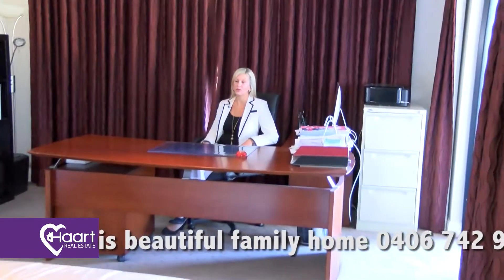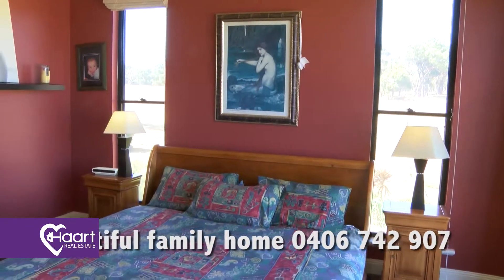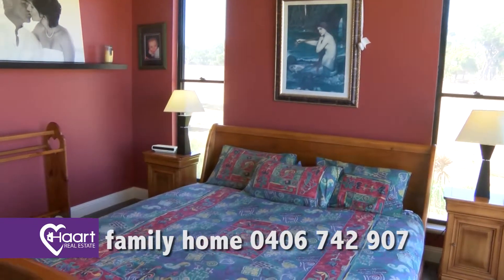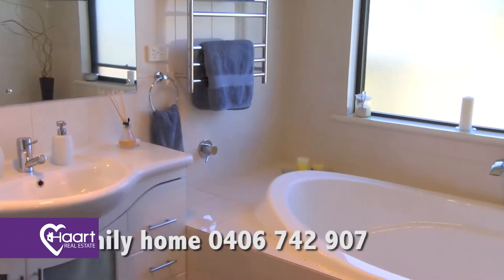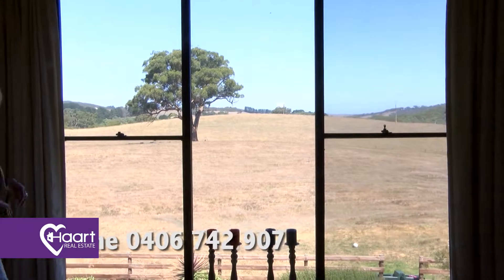This beautiful room is being used as a parent's retreat and a study, and the quarters for their bedroom go up from this room with their own bathroom and a walking robe. Wow, look at these views — they're absolutely amazing.